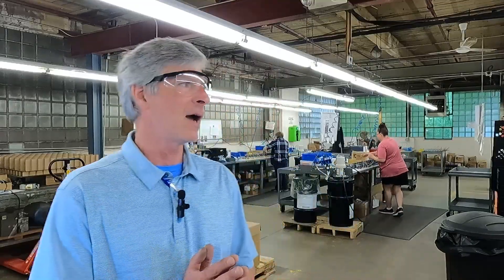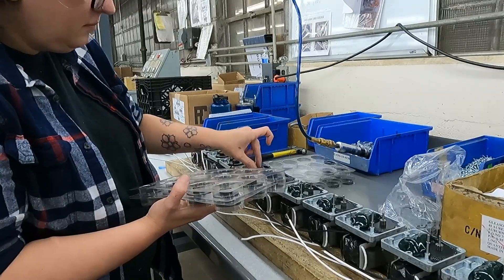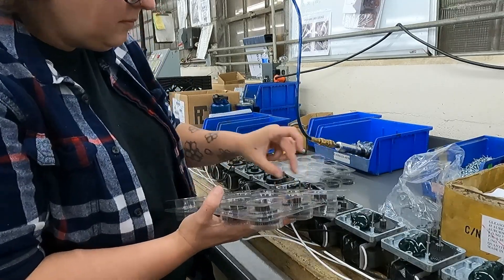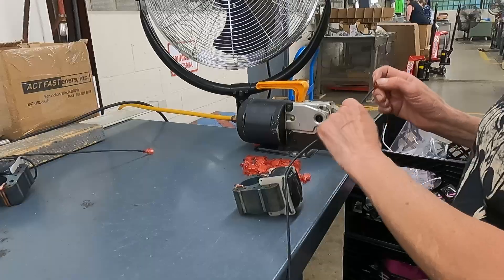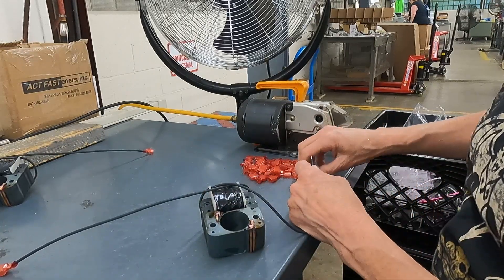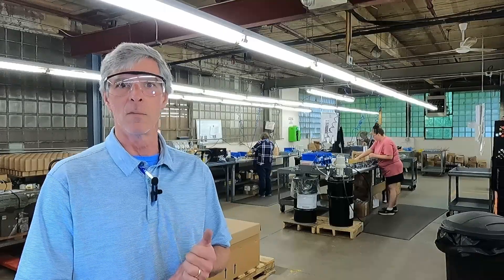Right now, as you may see behind me here, we have a couple ladies building auger motors. These auger motors are the workhorse of the industry, typically ranging between 1 and 6 RPM. We thrive on quiet, reliable, durable, long-lasting gear motors.